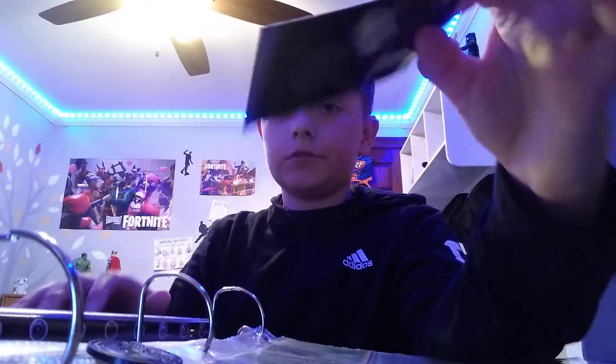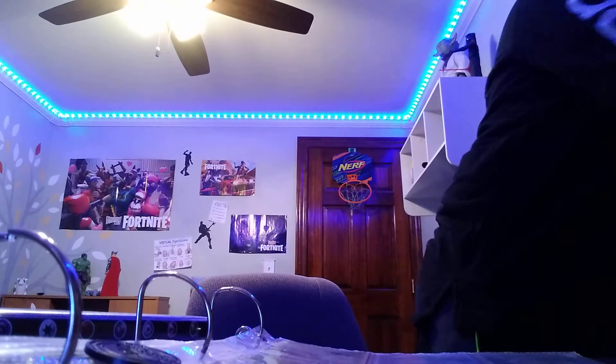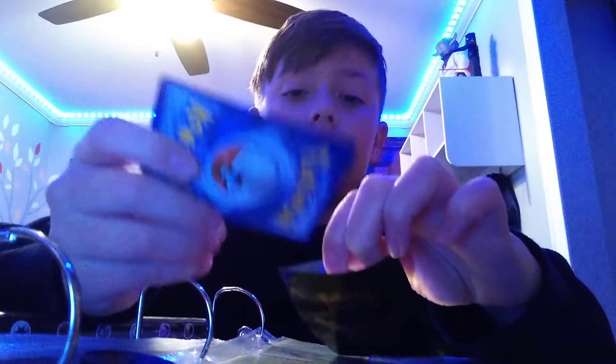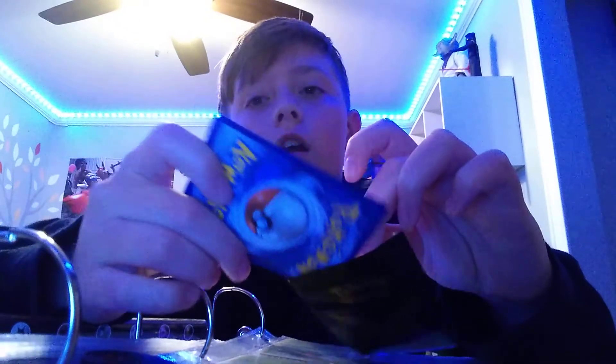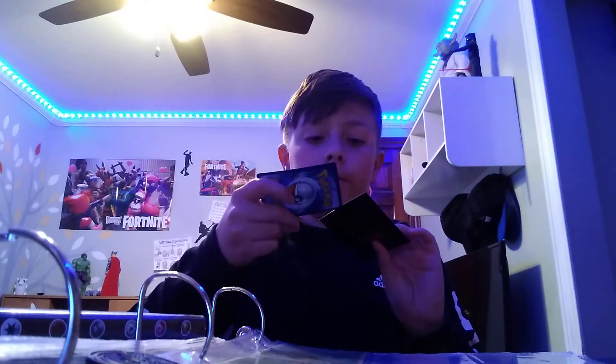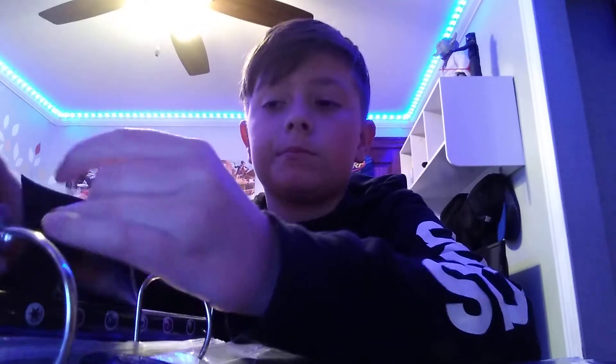I have these cases. I forgot to put this bad boy back in its case. I have a lot more GXs and EXs and stuff, but they are not here — they are somewhere else, they are at school, and I will get those tomorrow when I go back.